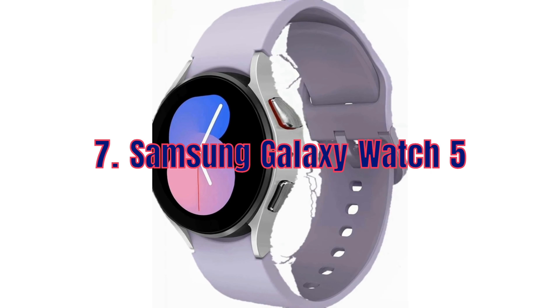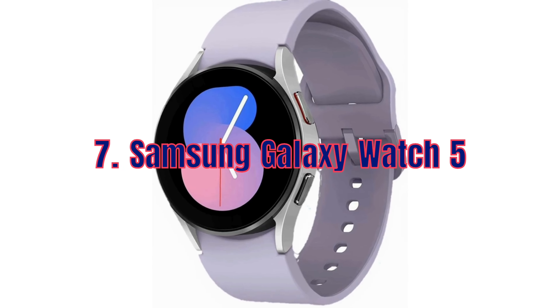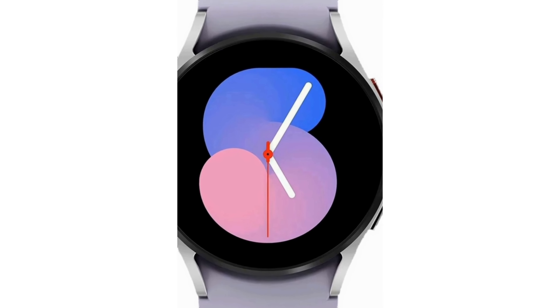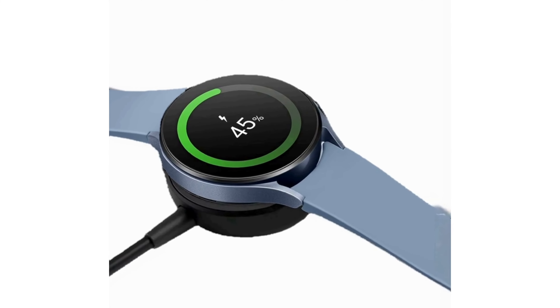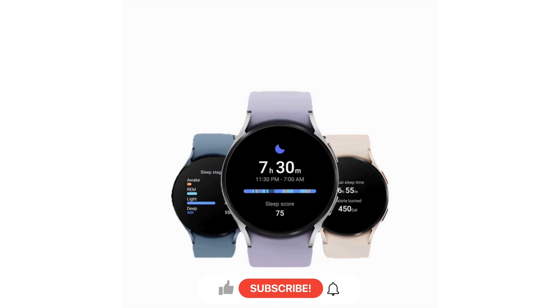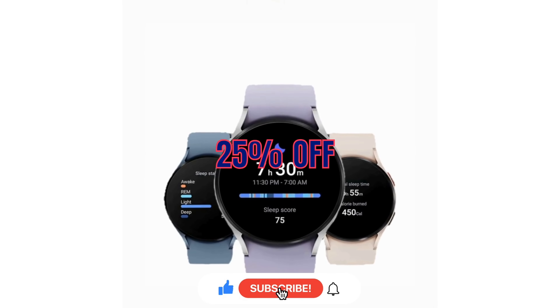Stay connected and track your fitness goals with the Samsung Galaxy Watch 5. This smartwatch offers a sleek design, advanced health tracking features and seamless integration with your smartphone. And guess what? It's 25% off for Prime Day.